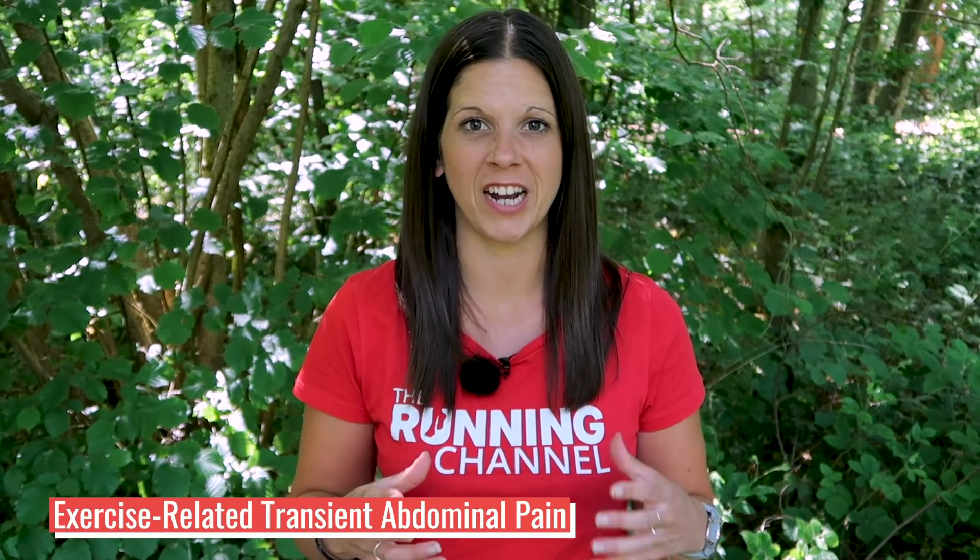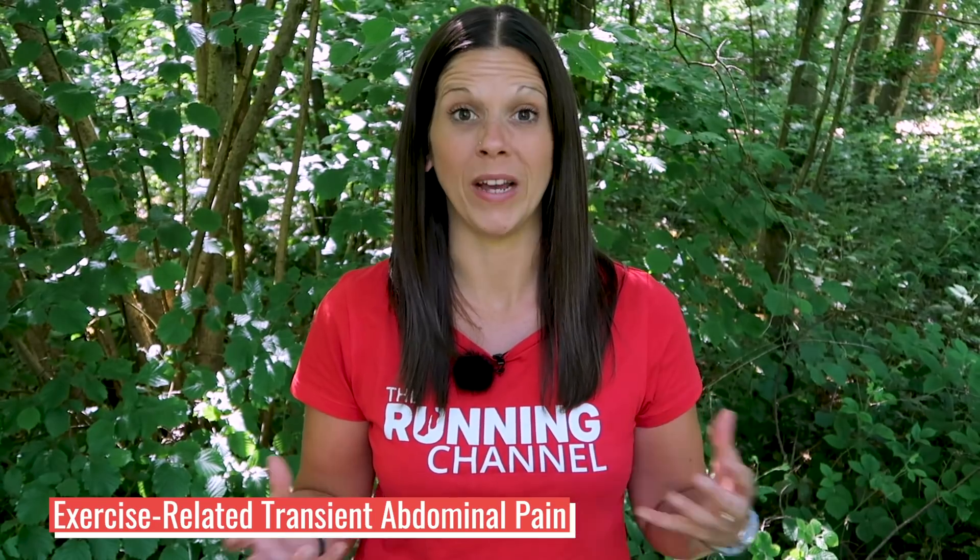So first off, let's look at what a stitch actually is. Its scientific name is Exercise Related Transient Abdominal Pain, or ETAP for short. Basically it's a type of pain felt by some runners, often in their side, sometimes right in their abdomen or even in their shoulder. A stitch is a pain that's been referenced throughout history, all the way back to the first century.